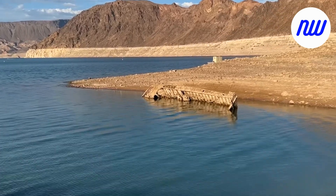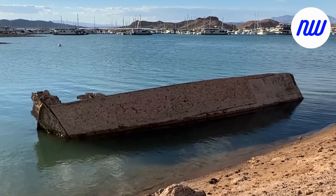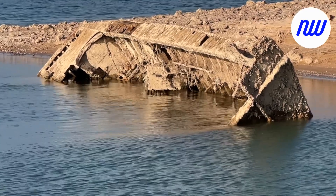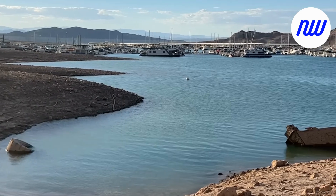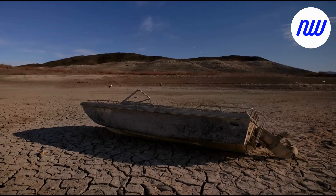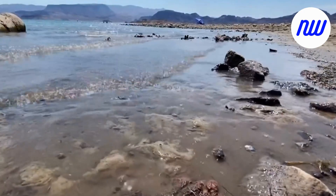The sunken boat dating back to World War II is the latest object to emerge from a shrinking reservoir that straddles the border of Nevada and Arizona. The Higgins landing craft that has long been 185 feet below the surface is now nearly halfway out of the water at Lake Mead. The boat lies less than a mile from Lake Mead Marina and Hemingway Harbor. It was used to survey the Colorado River decades ago, sold to the marina, and then sunk, according to dive tourist company Las Vegas Scuba.